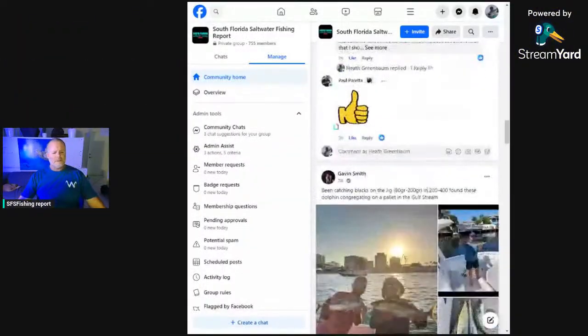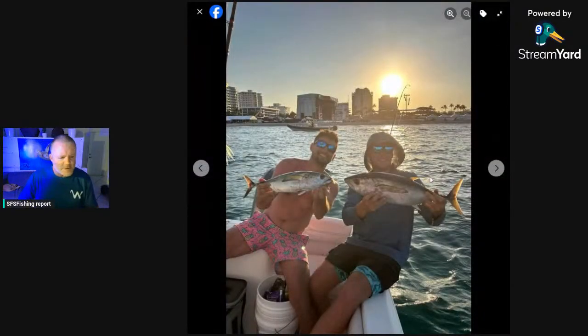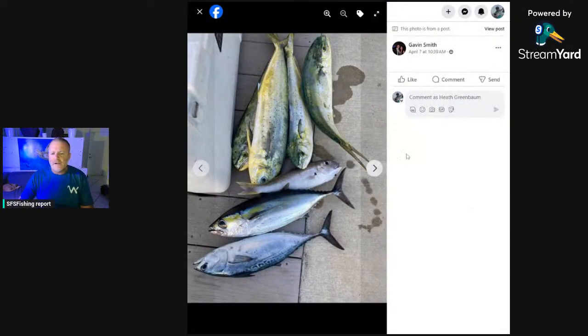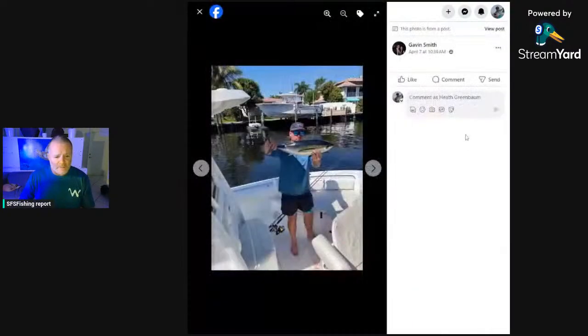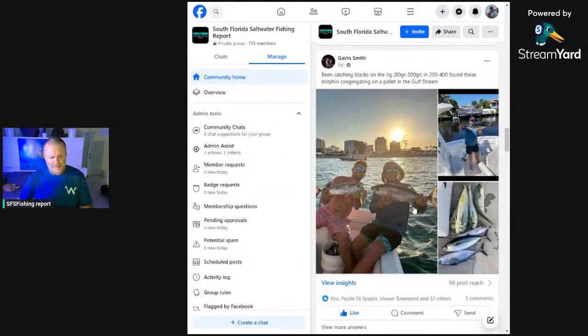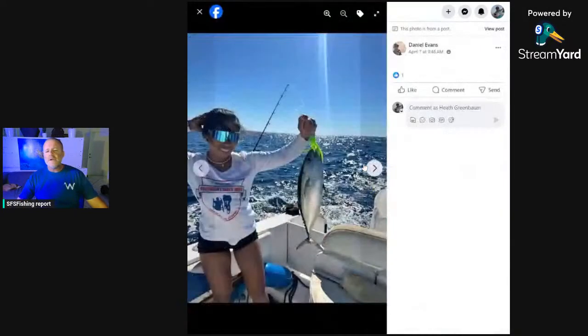On the Facebook page: Gavin Smith with some nice blackfin tuna, and he's got mahi showing up in force — also a false albacore, and what looks like a tilefish. Another angler, Daniel Evans, with a nice blackfin tuna catch — using a green chugger-style lure. For mahi, I suggest always keeping a loaded white bucktail jig, three-quarter ounce, on a light spinner.